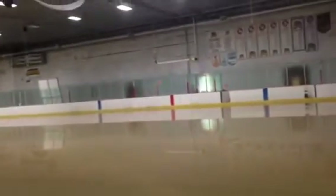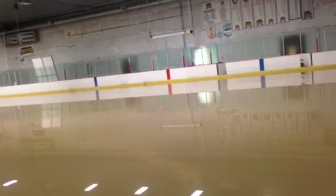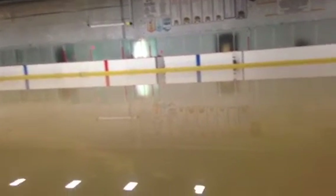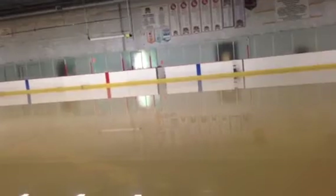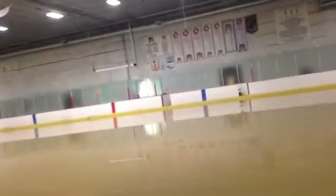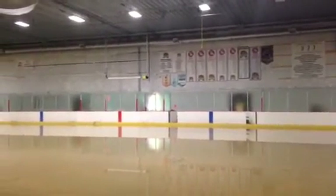When the ice is down and melts, how many gallons of water do you think that is? This water level looks pretty close to what the ice level would be, correct? The ice thickness would be about one inch, and it looks like it's about one to one and a half inches of water right now.